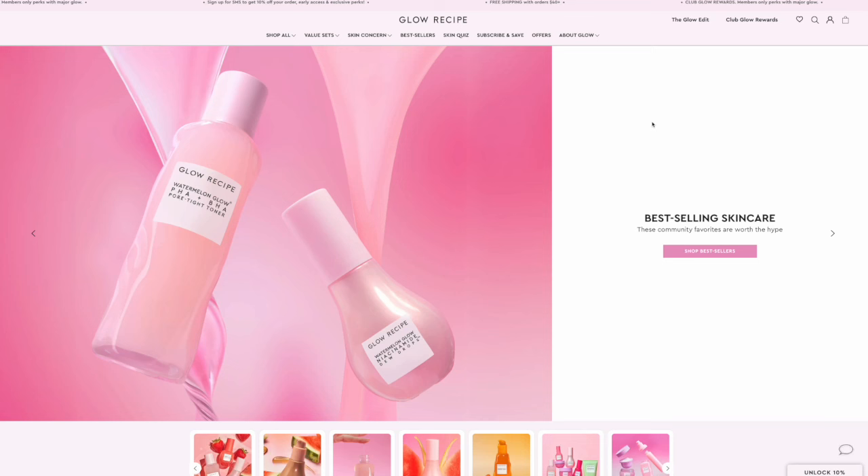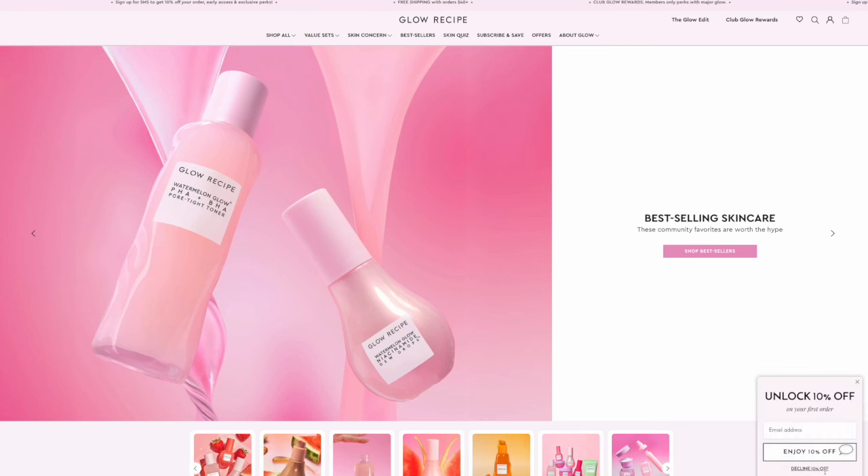Another popular Sephora bestseller I'd recommend is Glow Recipe. Most brand websites offer 10–15% off just for signing up to their newsletter, so if you're an Insider getting only 10%, check the brand website first for a bigger initial discount. But I don't see Glow Recipe go on sale very often at Sephora, so it's worth splurging here. I've tried the avocado serum and this sunscreen — the products are really really good.